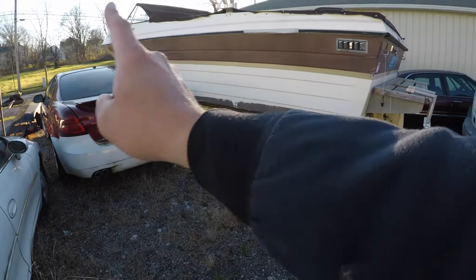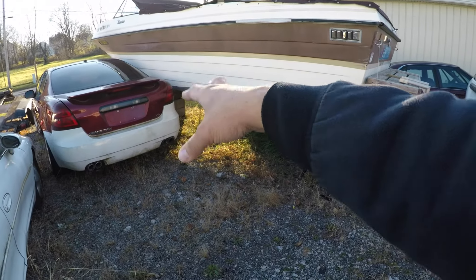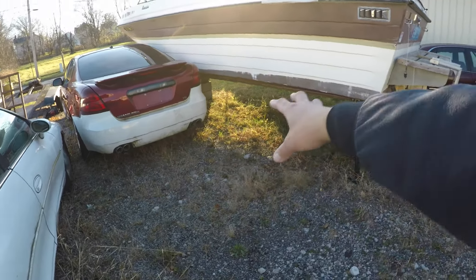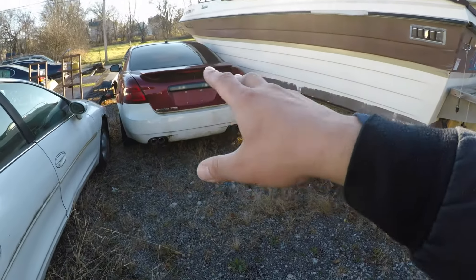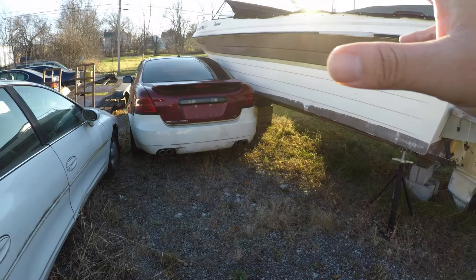It had aftermarket taillights and I swapped them out for the factory ones off the white one. The white one had some nice wheels too but I decided to keep the wheels on this one. The only things I have left to do are: strut on this side, brake pads on that side, a wheel bearing — already done one side because the lugs got stuck — replace the lugs on all four wheels, get a new tire, and there may be a power steering link. Once that's all complete I'll start getting it cleaned up.